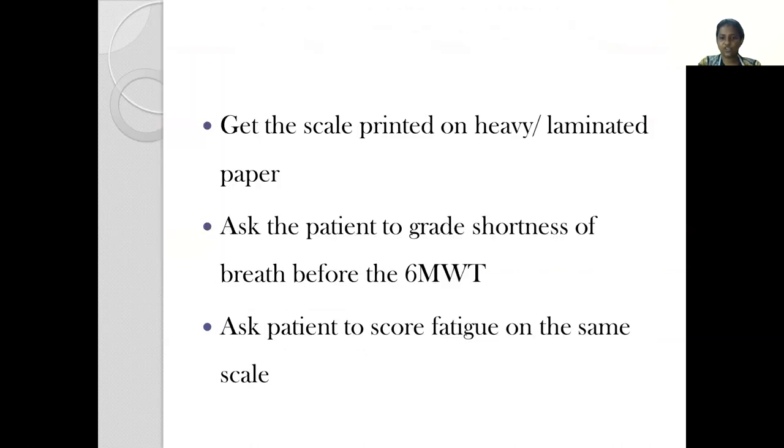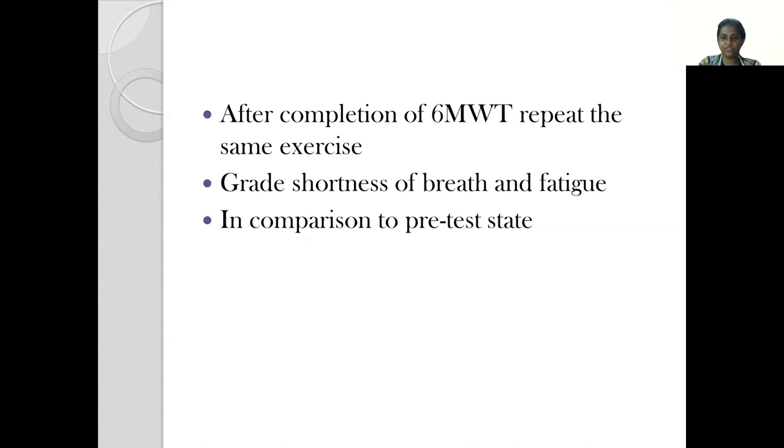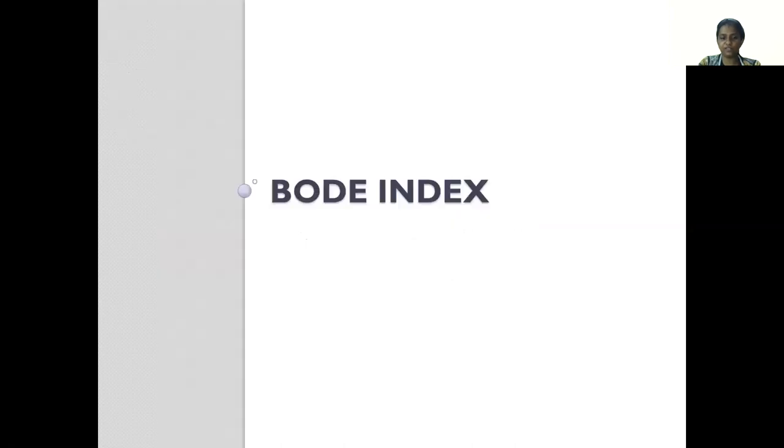The Borg scale is usually printed on a heavy or laminated piece of paper. We make the patient sit down and grade their shortness of breath before the start of the 6-minute walk test. At the end of the test, we again offer the scale to the patient and ask them to score their fatigue and shortness of breath at the completion of the 6-minute walk test, and then we compare it to the pre-test scores.